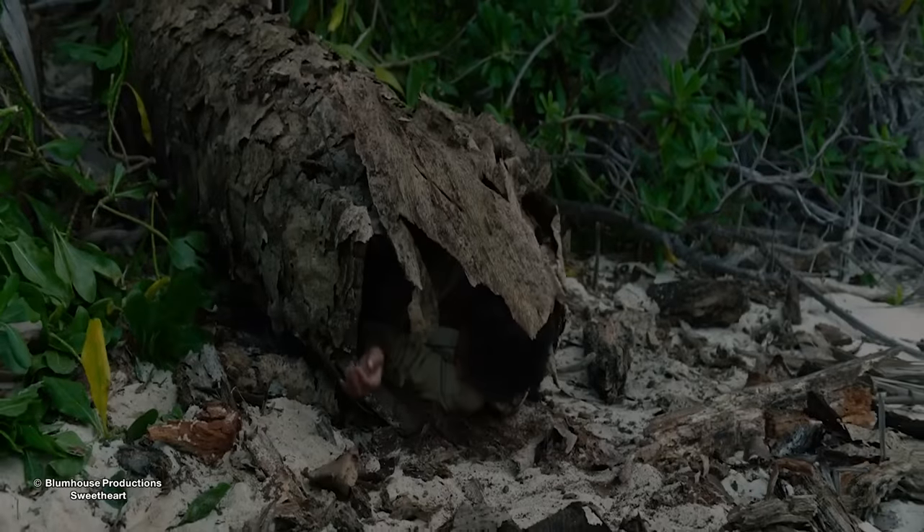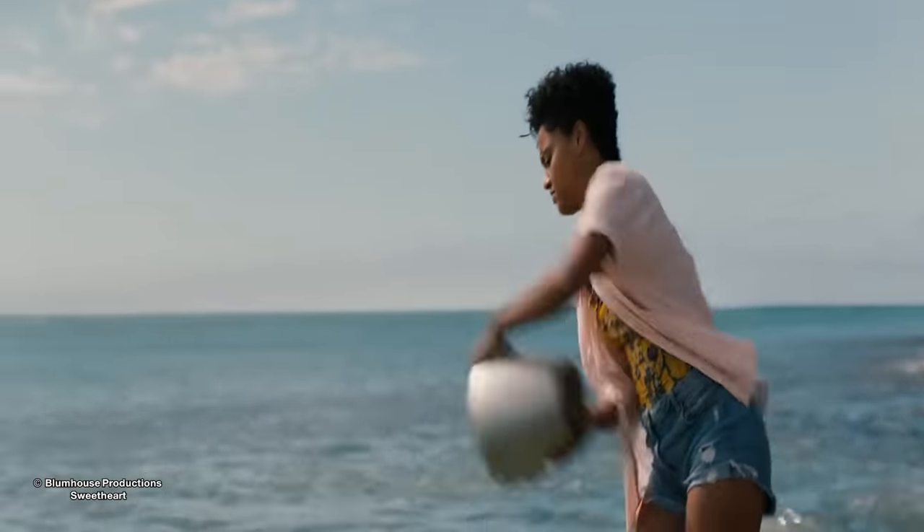In the morning, a terrified Jen comes out of the log. She ends up catching a small shark using small fish as bait, and then uses the shark as bait for the monster.